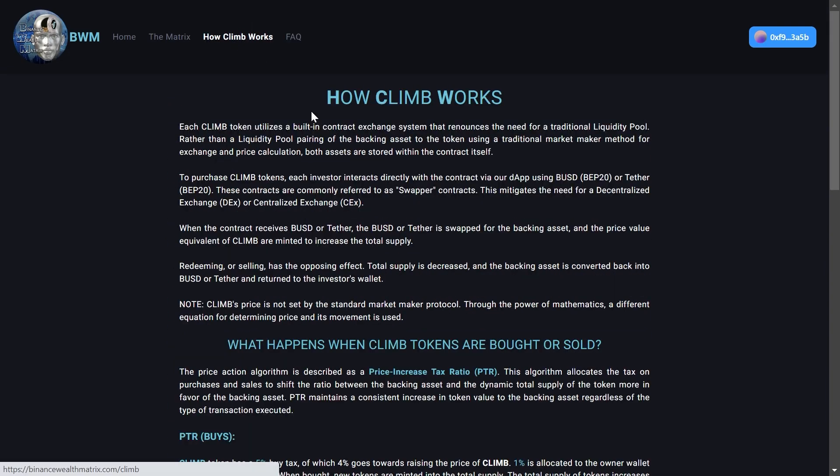Now let's jump to their 'How Climb Works' section. Each Climb token utilizes a built-in contract exchange system that removes the need for a traditional liquidity pool. Rather than pairing the backing asset to the token using a traditional market maker method, both assets are stored within the contract itself. To purchase Climb tokens, each investor interacts directly with the contract via dApp using BUSD or Tether. These contracts are commonly referred to as swapper contracts, which mitigates the need for a decentralized or centralized exchange.